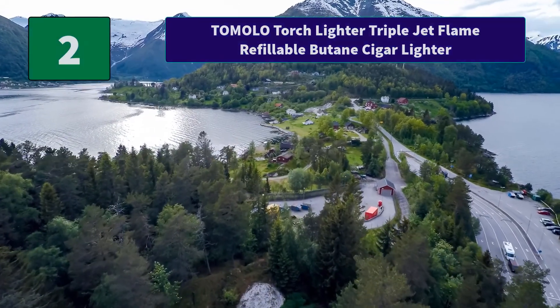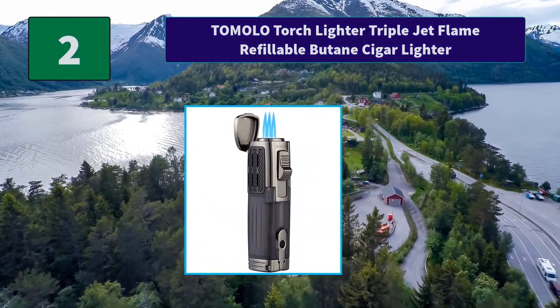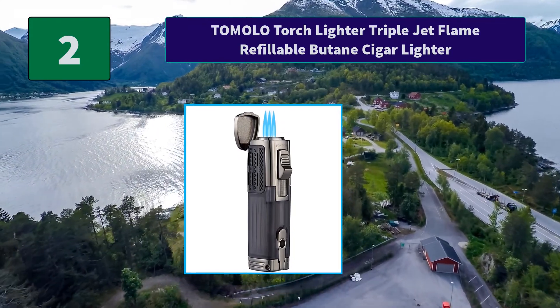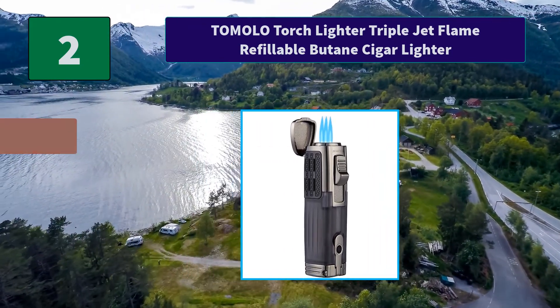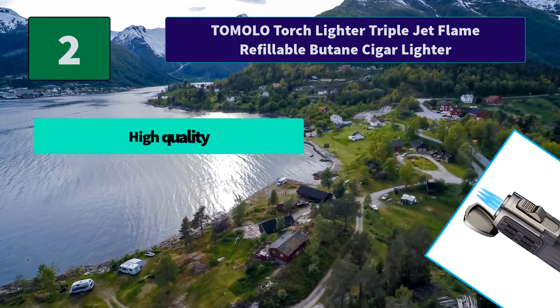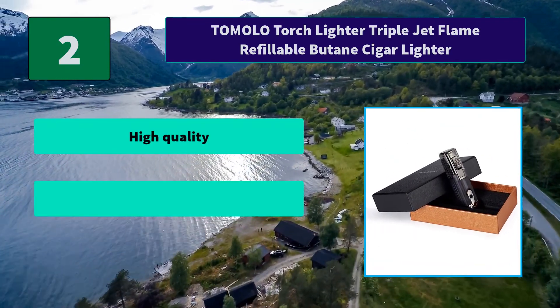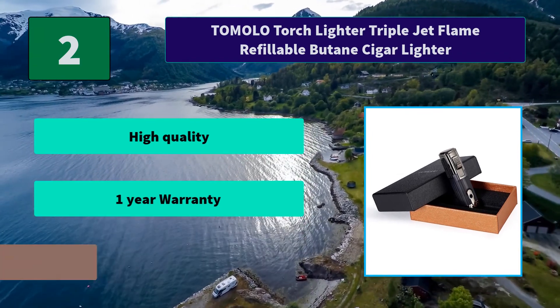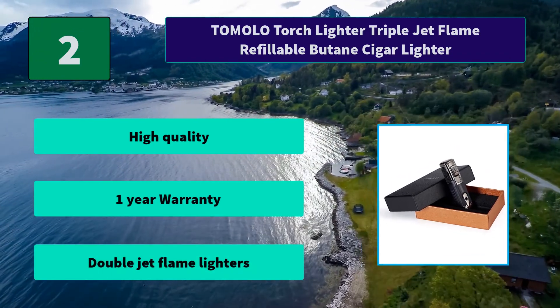Number 2: Tomalo Torch Lighter Triple Jet Flame Refillable Butane Cigar Lighter. Packed in two exquisite gift boxes, which is a great choice for Christmas. If you have any questions or suggestions, feel free to check the instruction manual. Main features: High quality, one year warranty, double jet flame lighters.